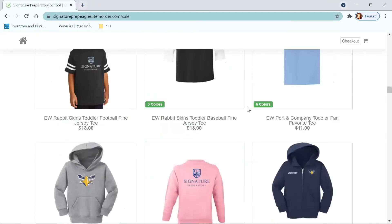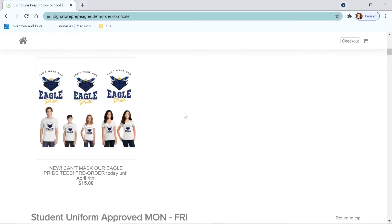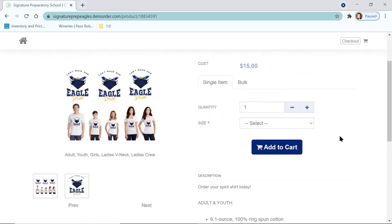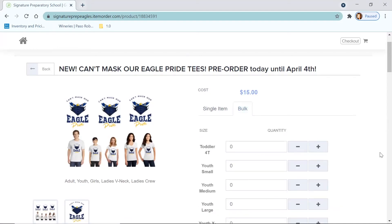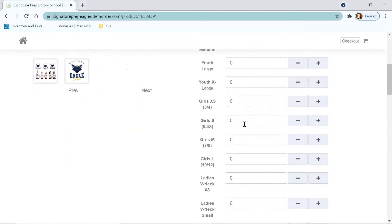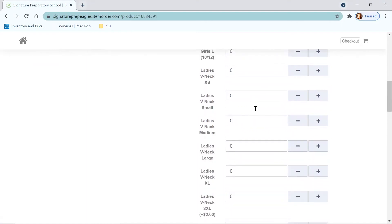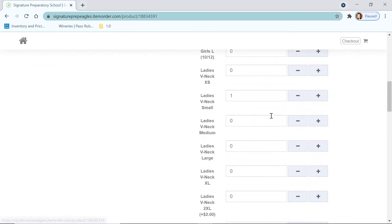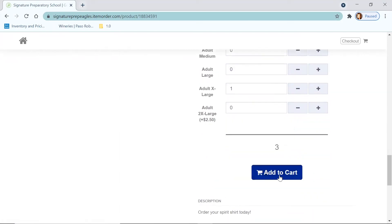Let's go through the order process. I'm going to scroll back up. First thing I want to do is order an Eagle Pride shirt because I want to get my order in before April 4th. I can order one shirt at a time, or I'm going to order for my whole family. I'll hit the bulk tab, go down to the size I need — let's say a youth extra large — hit the plus so it changes to one, then order myself a V-neck small, and then an adult extra large shirt. So I have three — I'm just going to hit add to cart.